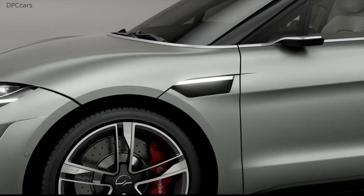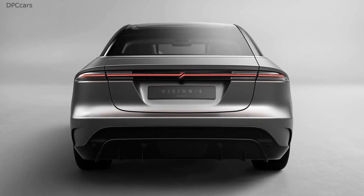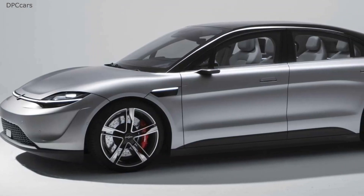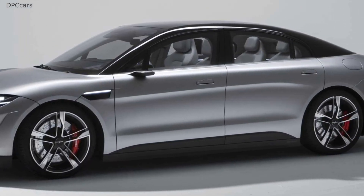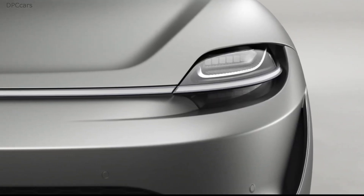Sony didn't go into too many details about the sedan's technical specifications, but it did mention the Vision S has a pair of 268 horsepower electric motors enabling a 0 to 62 mile per hour in a swift 4.8 seconds and a top speed of 149 miles per hour.